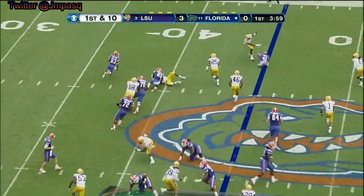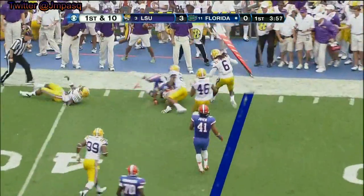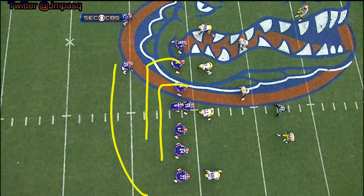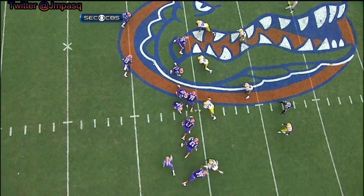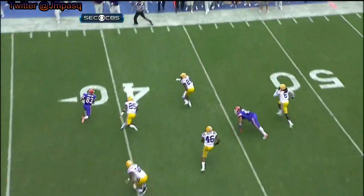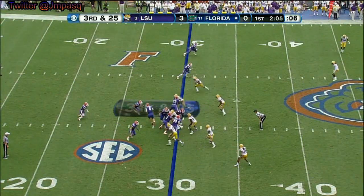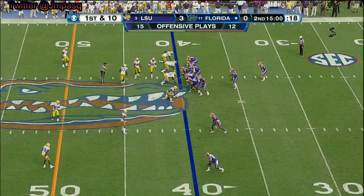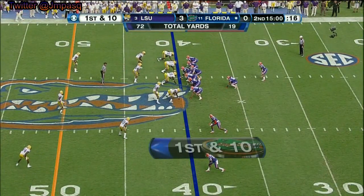There's the sweep. Solomon Patton, number 83, goes to the left. It's a misdirection speed sweep to the outside — this is all Boise State. Guards pull to the right, sweep to the left. But there's no danger in that one. September starts, and one in seven in October.